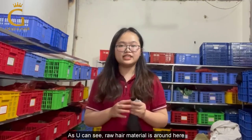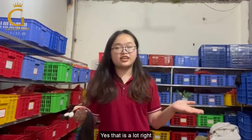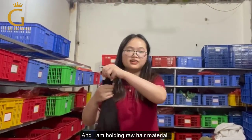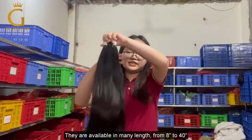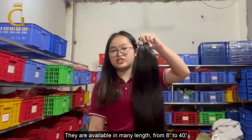As you can see, the hair material is around here — there is a lot of it. And I'm holding the hair material here, you can see. It's all available in many lengths from 8 inches to 40 inches.